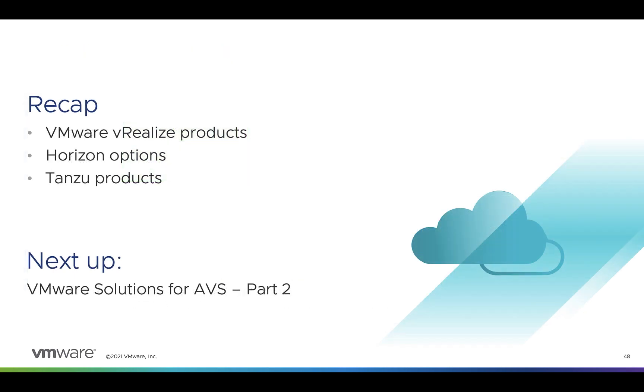That wraps it up for this module. To recap, we covered the vRealize products that are supported, covered the Horizon options, and talked about two of the Tanzu products available on the platform. Please join me in the next module where we'll keep going.